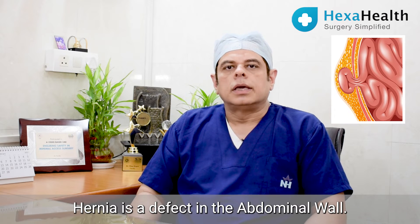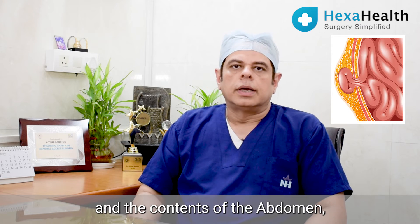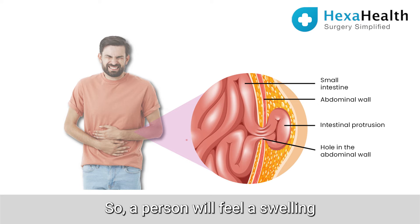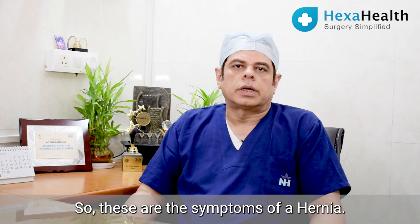Hernia is a defect in the abdominal wall — that means the muscle wall has broken and the contents of the abdomen, that means the intestines, pop out. A person will feel a swelling on the abdominal wall, which can be painful. These are the symptoms of a hernia.